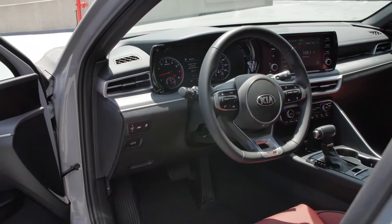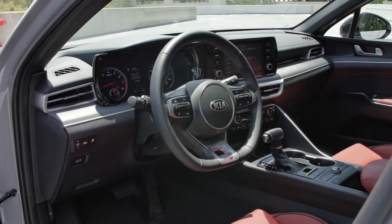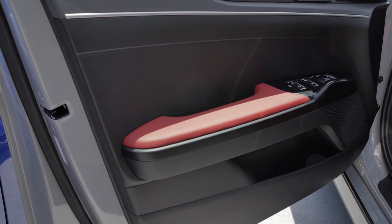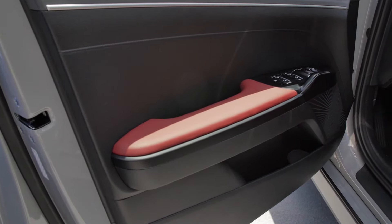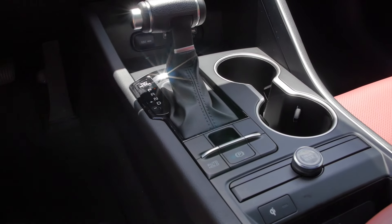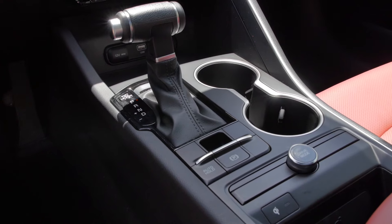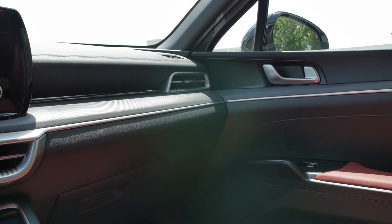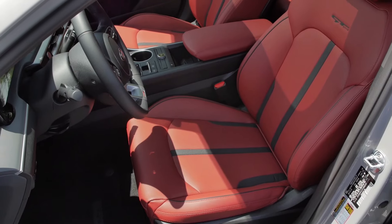Now let's hop inside. We'll start with the GT Line, then check out what the EX adds on top. Even though this isn't the top trim, it still feels very premium. I love this steering wheel — the GT Line gets a flat-bottom wheel that you won't find on other K5s until the GT arrives later. The shifter is a T-grip design that looks cool but feels kind of clunky to use, and the top of it is a chunky faux-leather plastic thing, so that's not great.